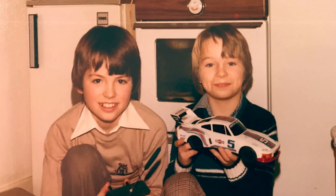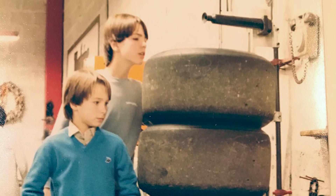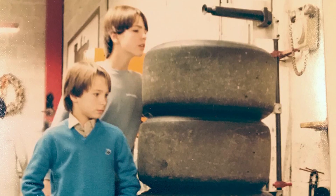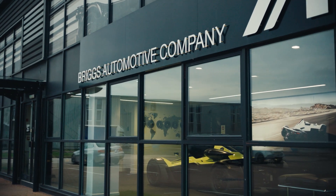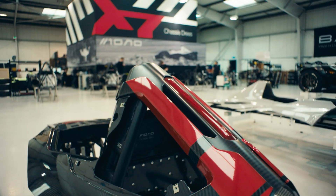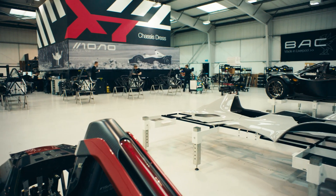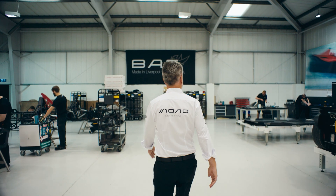We've always been interested in cars and there's always been a debate as we've been growing up about why one car was faster than another or why one performed better, and there was always new technology coming through innovation that interested us. Neil and I yearned for a car that didn't exist — what we wanted was a car that really delivered what racing cars and go-karts deliver, because they are purely designed for that thing.